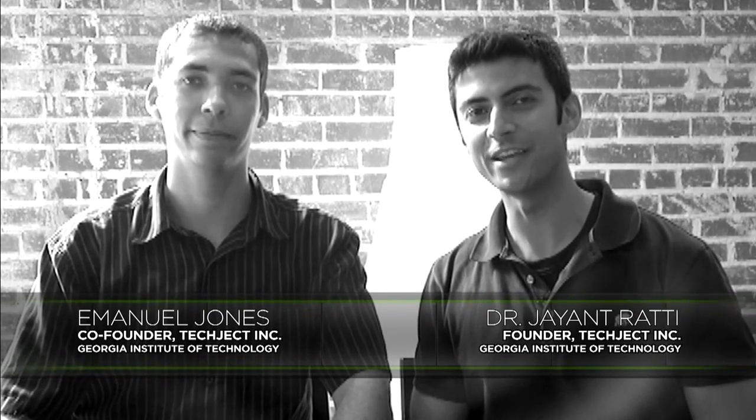This is Matt and I'm Jay. We are the developers for the next generation in micro-flying robots called the Dragonfly.